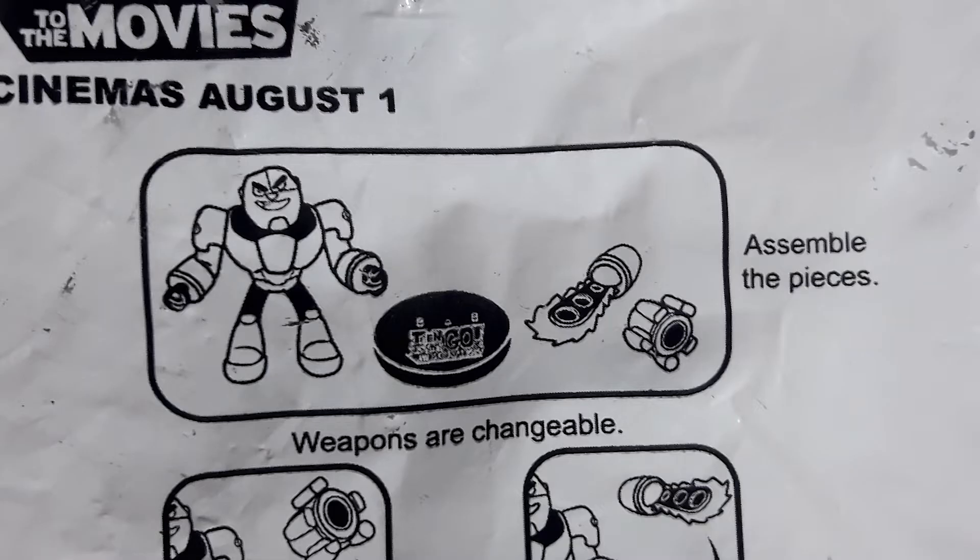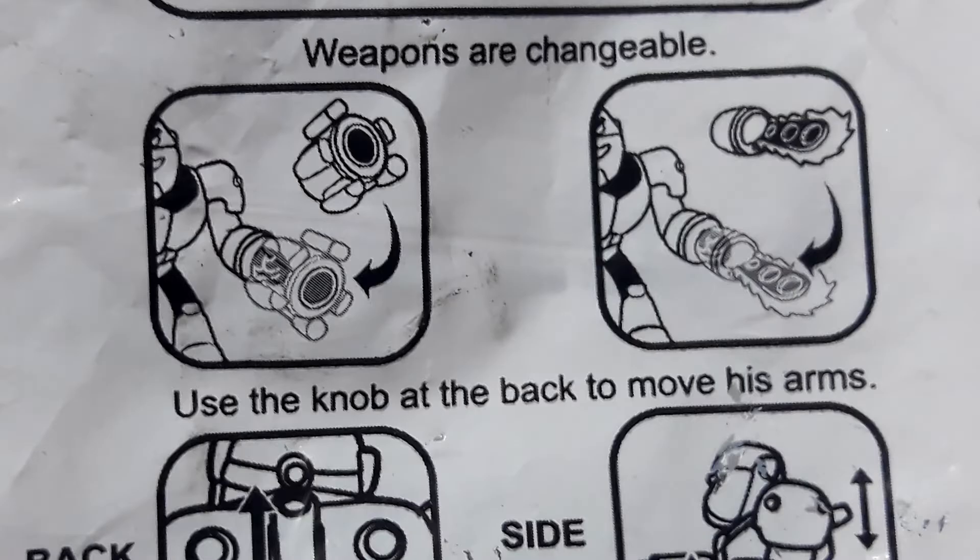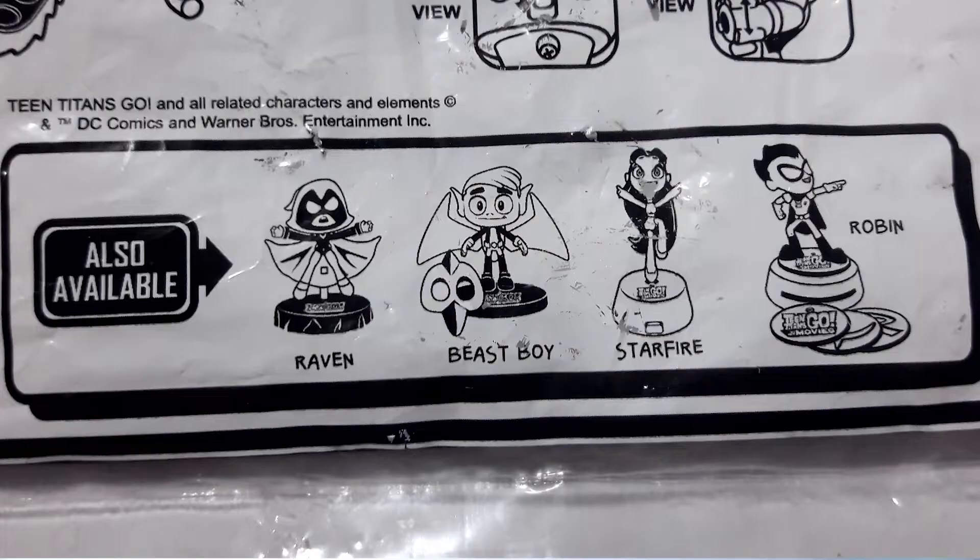Assemble the pieces — weapons are seen in trouble. Use the knob at the back to move his arms. Also available, you can collect Raven, Beast Boy, Starfire, and Robin.